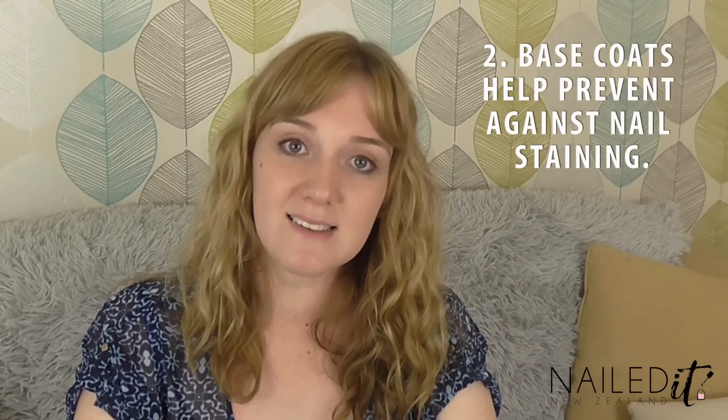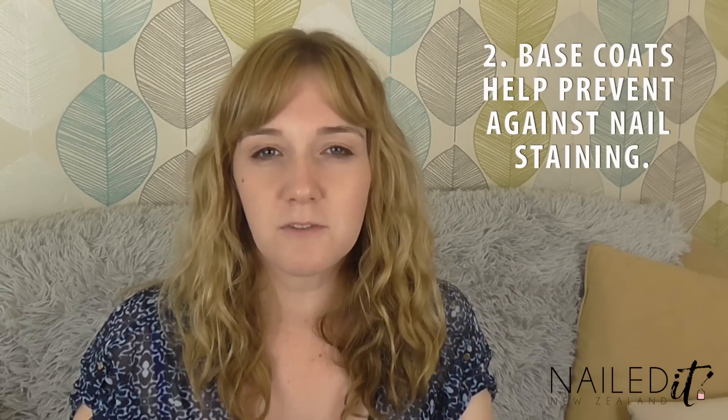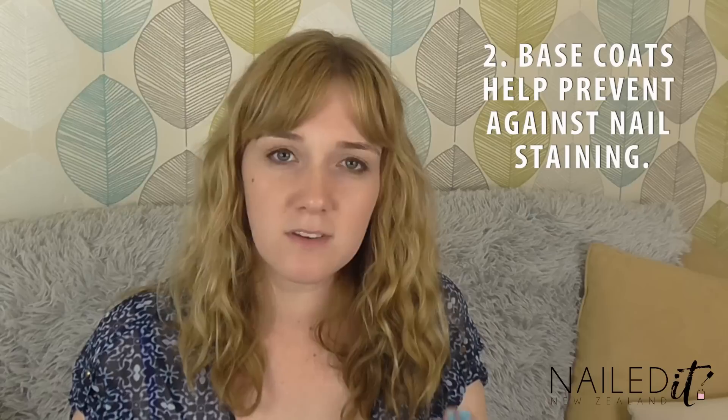Number two, base coats help prevent against nail staining. If you know what this is, this is when your nails get all yellow and yucky from having too much nail polish on for too long. It doesn't actually damage the nails, but it doesn't look very pretty.